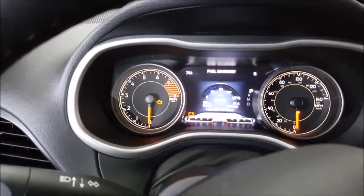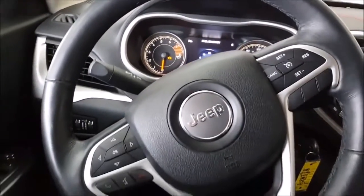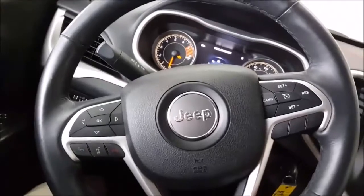A ton of readouts and displays letting you know what's going on with your vehicle. There's also a lot of stuff on the steering wheel.